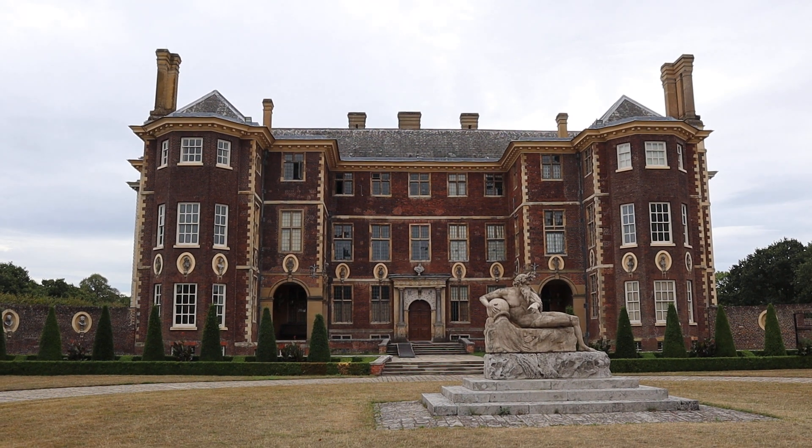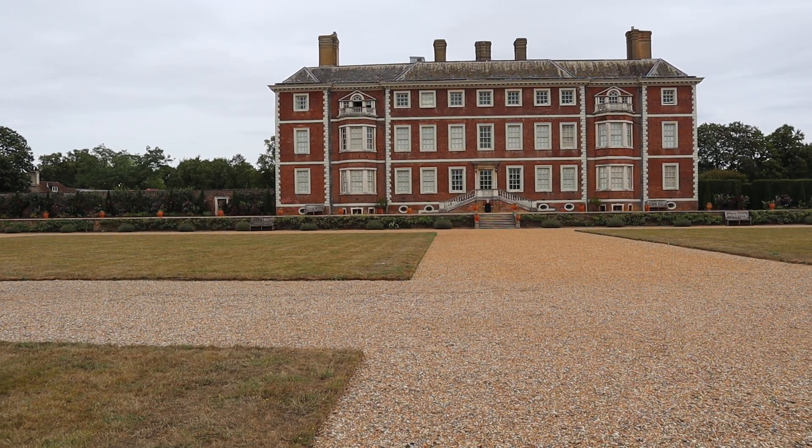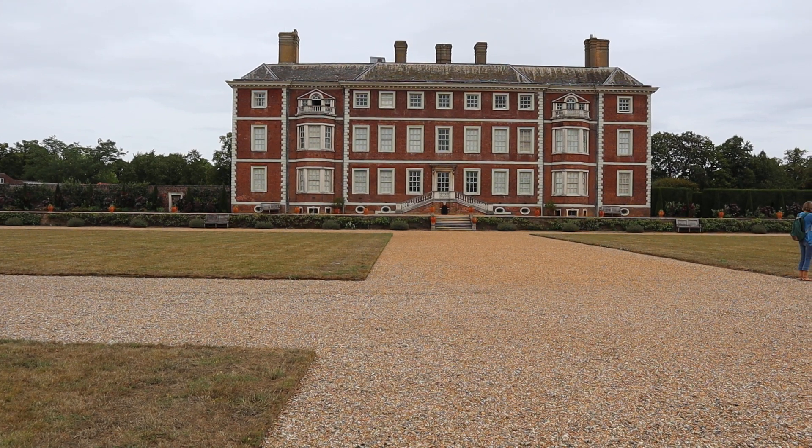We're off to Ham House now. I really enjoyed that stay. We were saying over breakfast that it's kind of like the old coaching inn style, where a pub also has rooms for people passing - that model. The modern version. It was apparently first built in 1610. Life in the 17th century, if you were affluent, was like Instagram Stories and YouTube on steroids, because you didn't do anything at all in private.